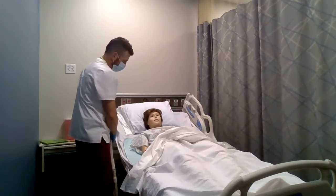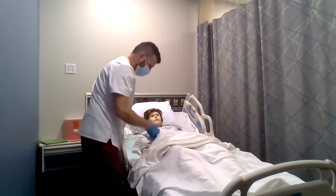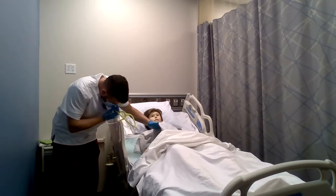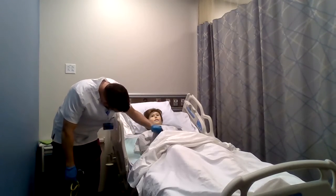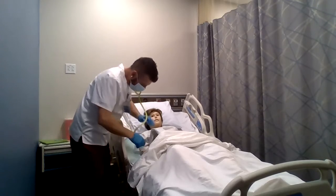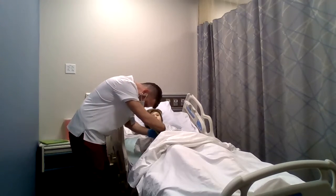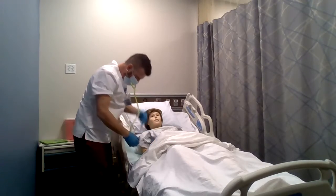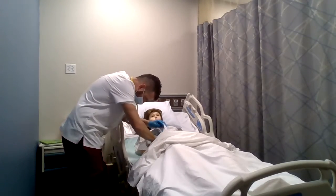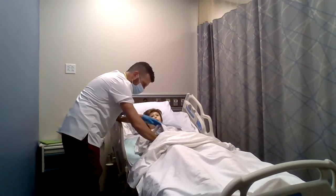Moving right on down to the abdomen. At first glance, the abdomen appears to be in good condition — no rashes, lesions, nothing protruding. I'm going to auscultate the abdomen starting in the lower right quadrant, up to upper right, to upper left, to lower left. Bowel sounds present in all four quadrants. Going ahead and palpating — no issues there.